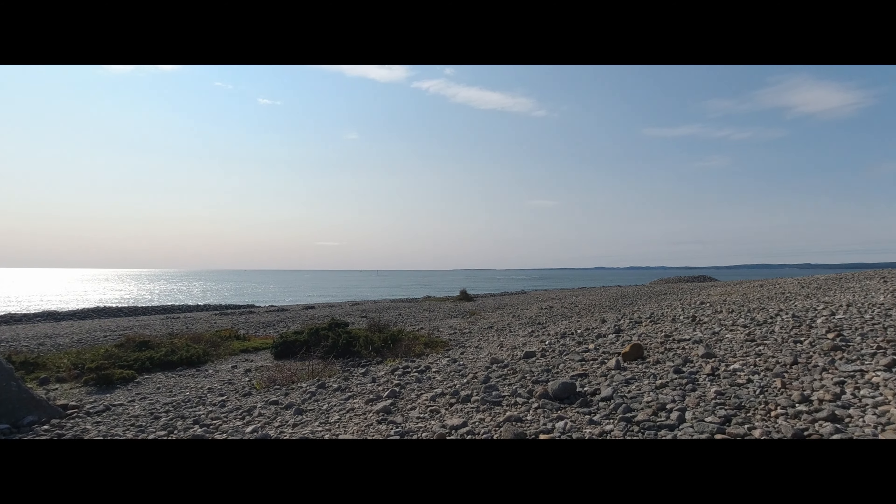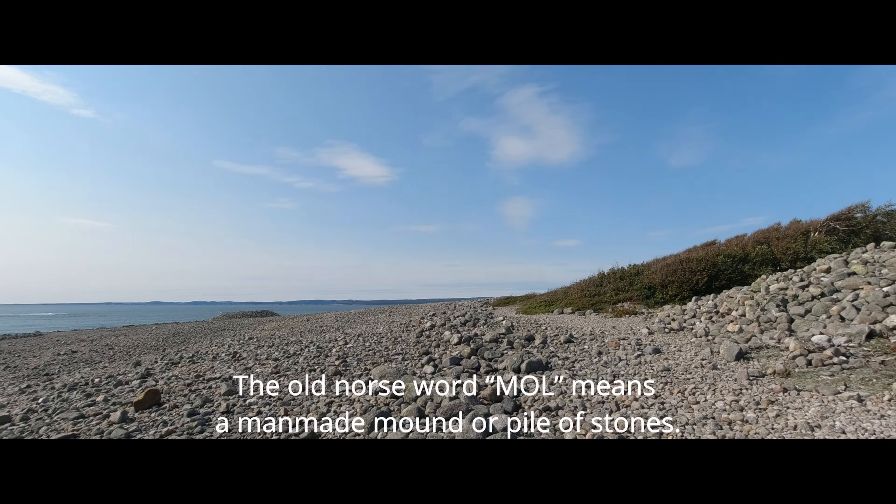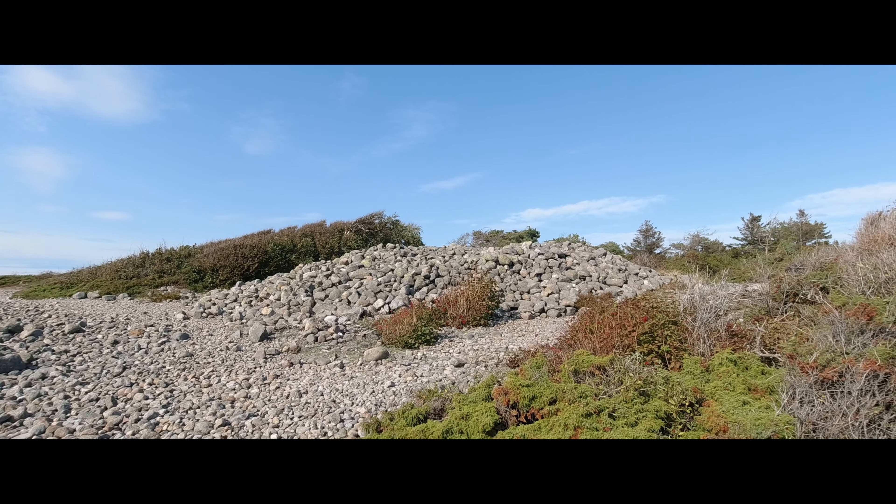Good morning, everyone. Today I'm at a very famous Norwegian birding spot. The whole place is called Mølln, and coming from Denmark you will recognize this place because it has a lot of stone hills that are dated all the way back to 230 AD. So this is an ancient place, and those hills are called Mølln because of the name. They are dated to 230 AD.